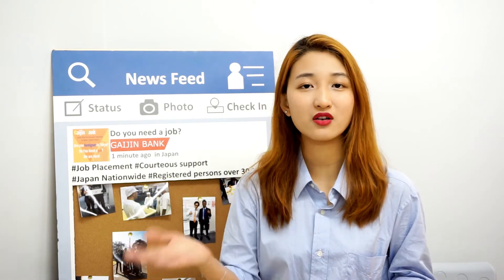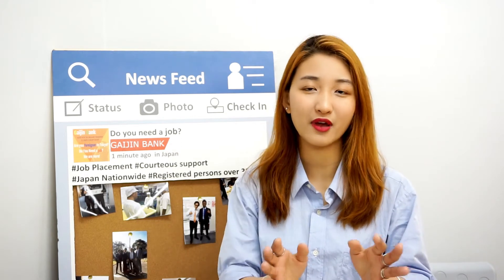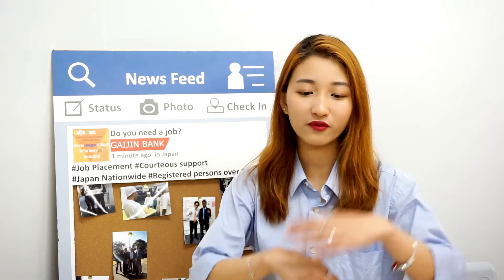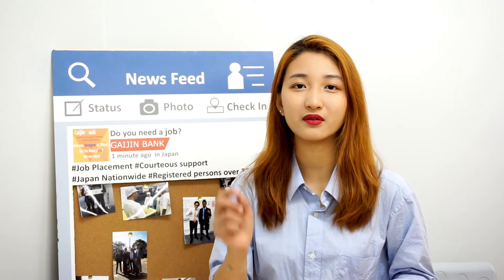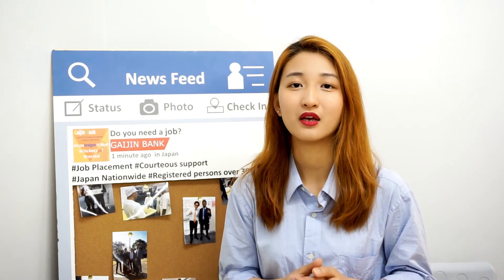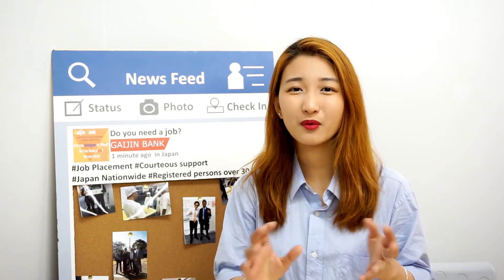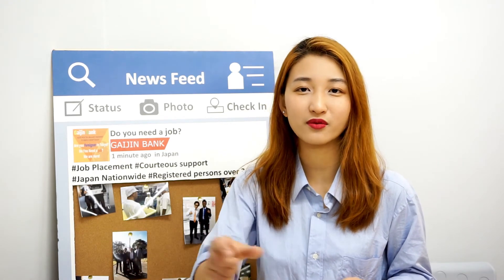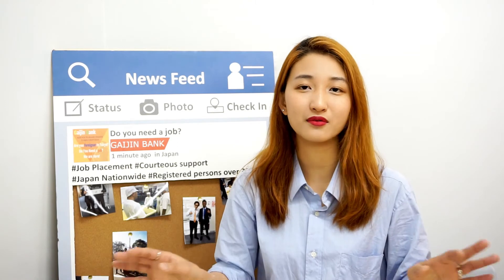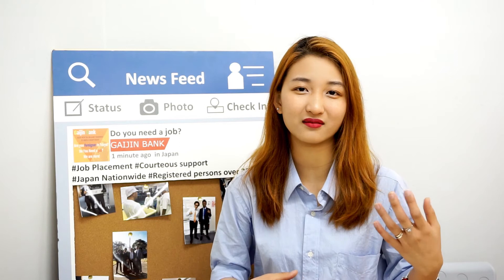On that day you can have the cash book right away, but the cash card will arrive around 7 to 10 days later — they will send it to your house. On the first day, once all forms are filled, they will require you to decide your anshō bangō, which is your PIN password. You need this PIN when you want to withdraw money from the ATM. They will not allow simple ones like 0000, 1234, or your birthday.